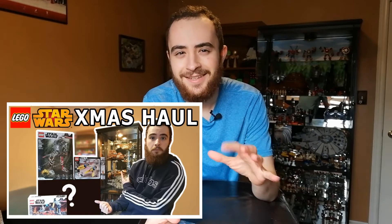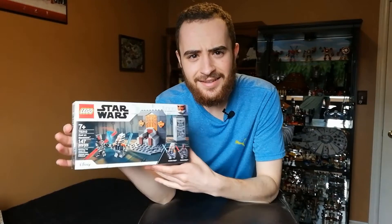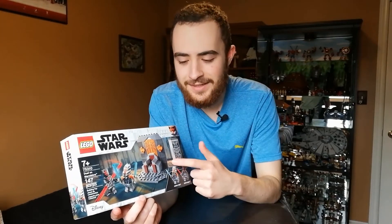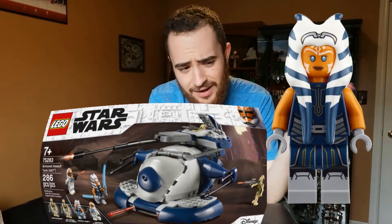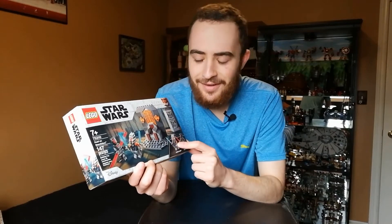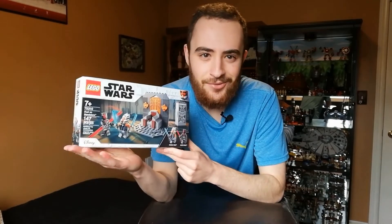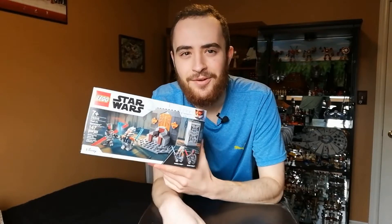Next up is our only Star Wars set this year, which is interesting because last year it was all Star Wars, but this year leans heavier toward Marvel since I started watching the Marvel movies and Spider-Man was coming out. The set is the Duel on Mandalore, with Ahsoka and Maul. I love it for the same reason as the mechs — great figures at a good price without needing to buy a big $45-$50 set. The build is a little underwhelming but it'll be a fun display desk piece.